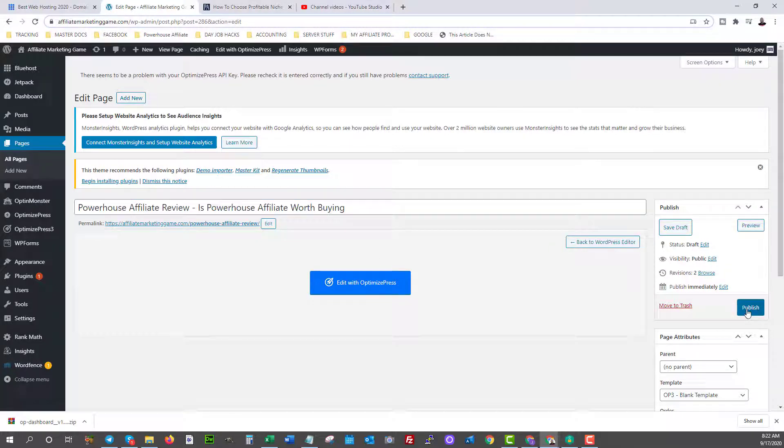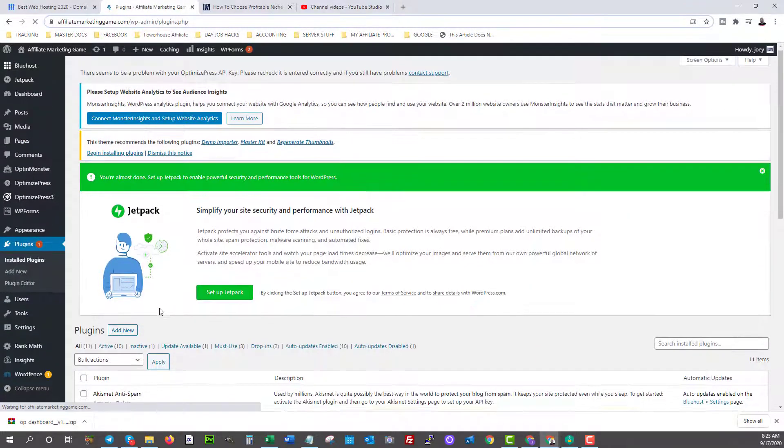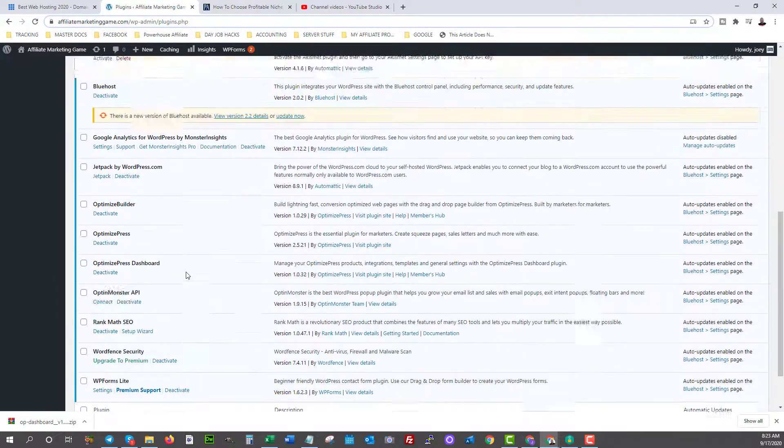Let's save this and click Publish — that page is now published. Now we want to add some plugins into WordPress to help us with search engine optimization, security, and professionalism when building our website. Let's go over to Plugins and click on Installed Plugins to see what's already there automatically when you install. You'll see some are already in there, including all the OptimizePress stuff we added.